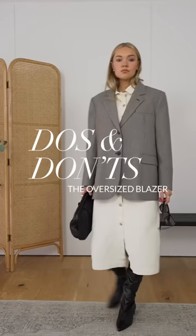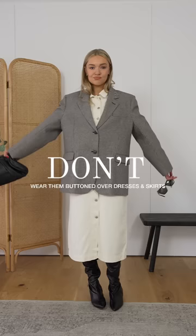Do's and don'ts of oversized blazers. Don't just wear them buttoned up, especially over skirts and dresses — this makes your body just look like one block of fabric.